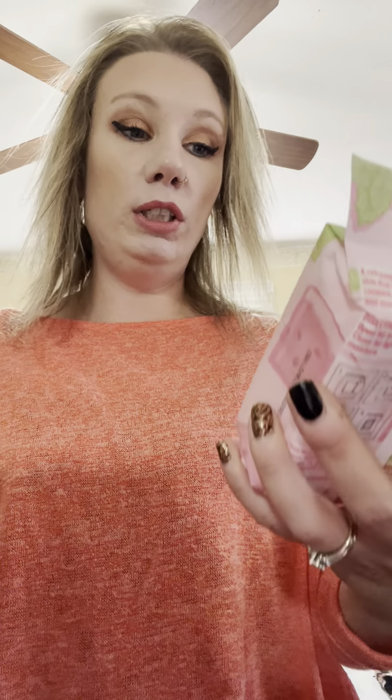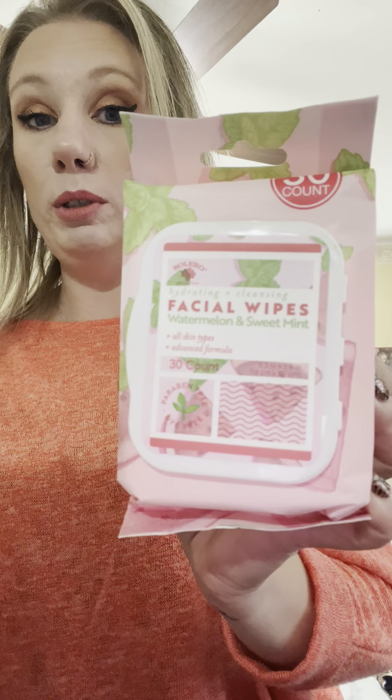And then I picked up a whole bunch, like six of each — the Facial Wipes of the Watermelon and Sweet Mint. I love these, I was getting low. And then the Rosewater and ALO as well.